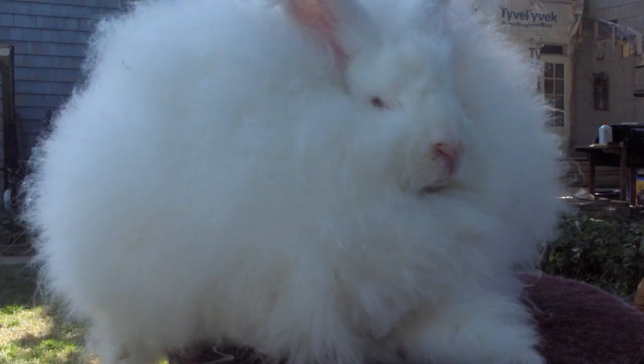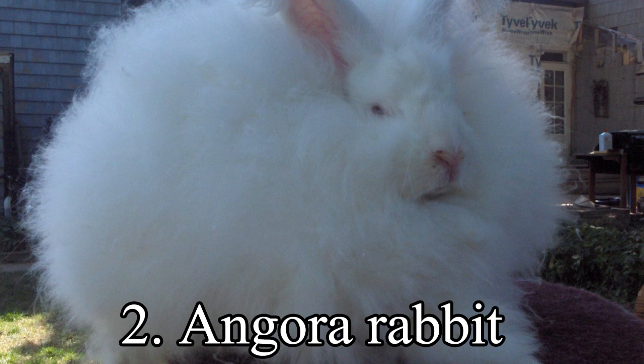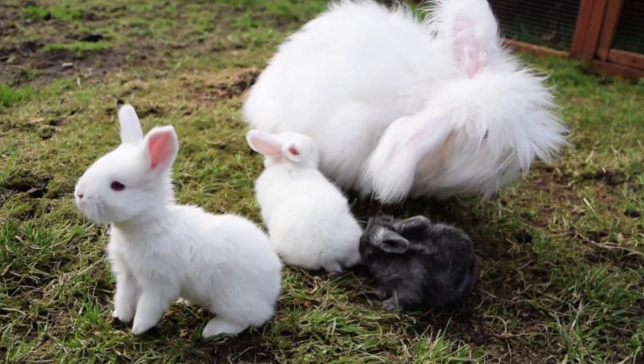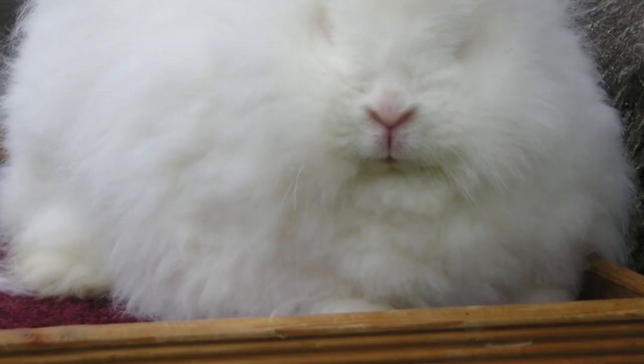2nd place. The angora rabbit, which is one of the oldest types of domestic rabbit, is bred for the long fibers of its coat, known as angora wool, that are gathered by shearing, combing, or plucking. Because rabbits do not possess the same allergy-causing qualities as many other animals, their wool is an important alternative.